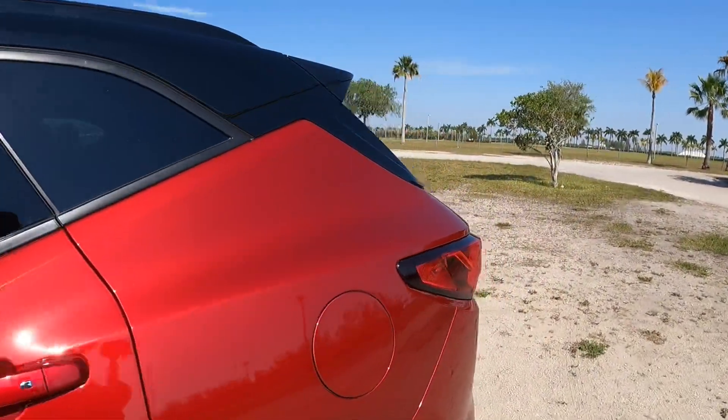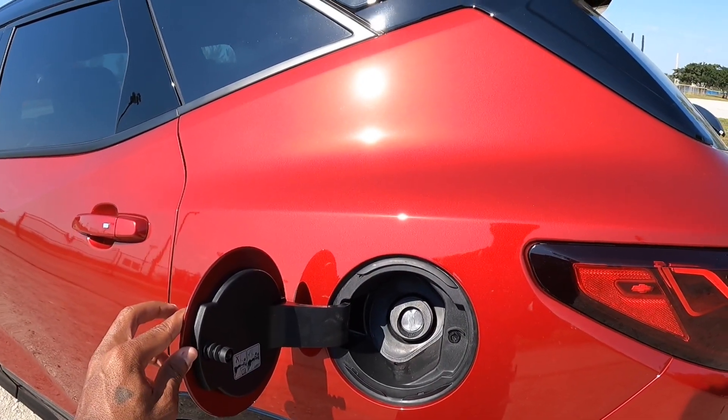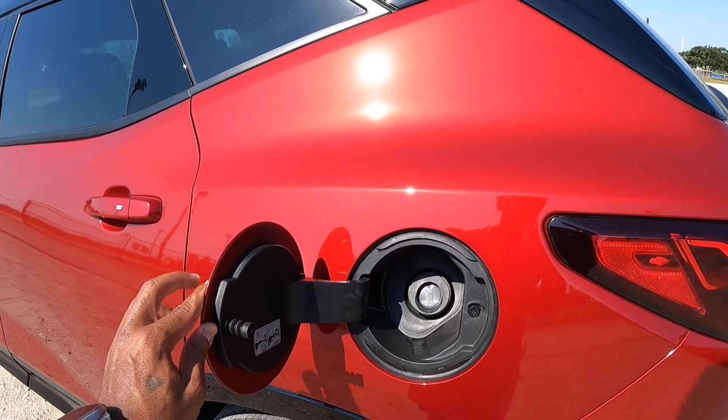Let's talk about fuel economy while walking over to the fuel door. When Chevy dropped this vehicle off, it was showing 517 miles on a full tank of gas. This vehicle has a 21.7-gallon gas tank and is rated to get 19 in the city and 26 on the highway.